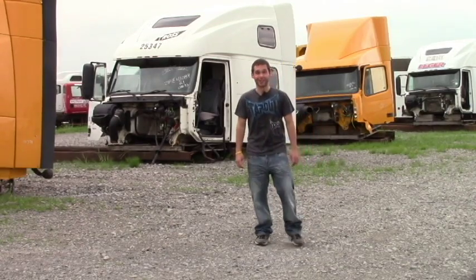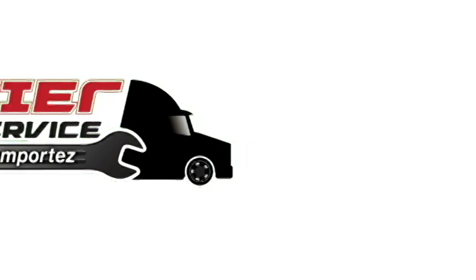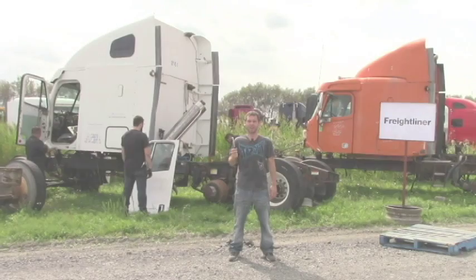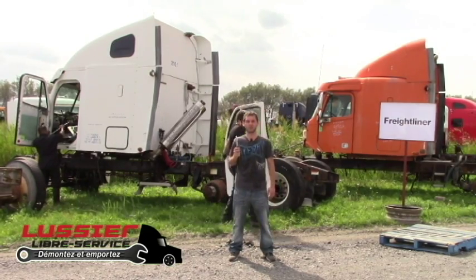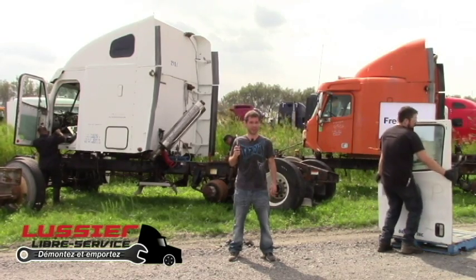If you want to save thousands of dollars on truck parts, watch this video now! Hello everyone, here Cameron Zawo from Lussier Truck Centre. New and unique in Quebec, I present to you today our self-service for parts on heavy trucks. Dismantle and take away!